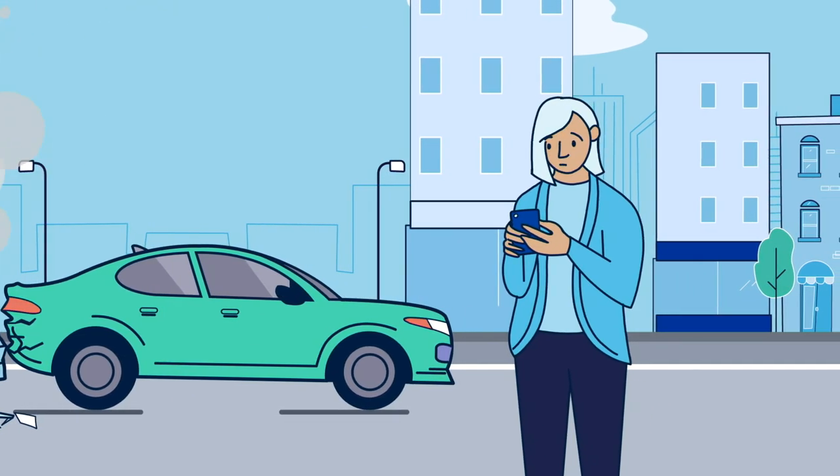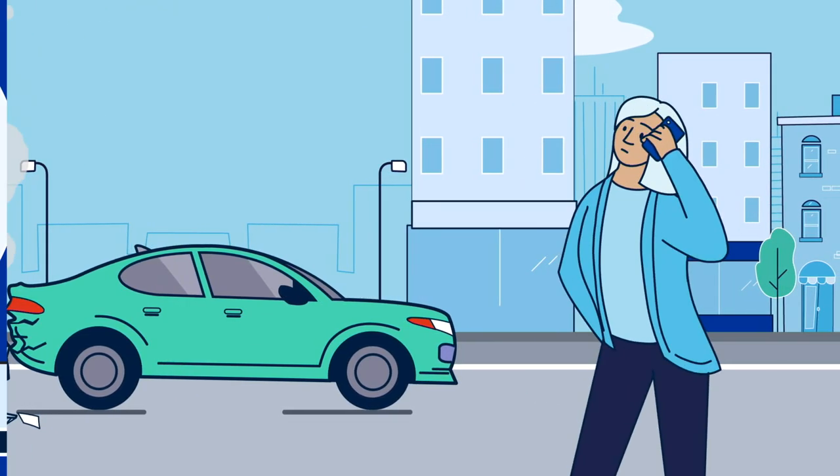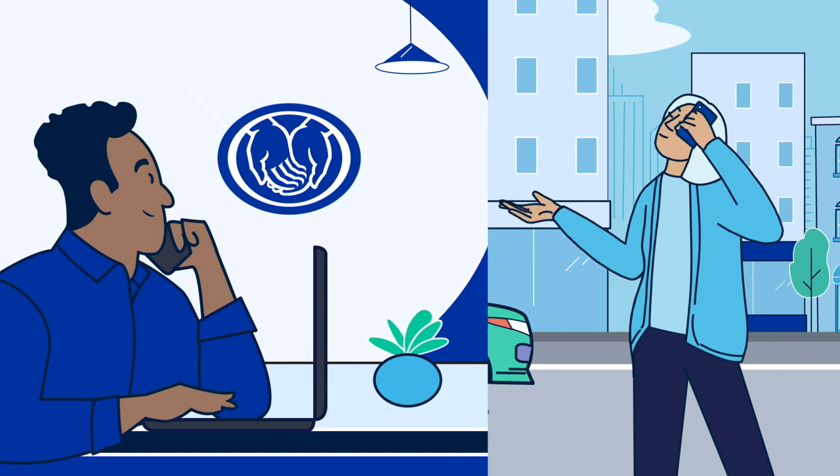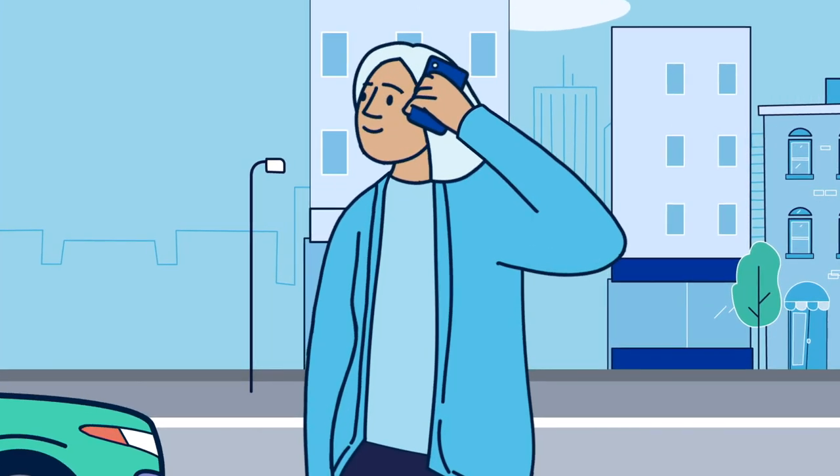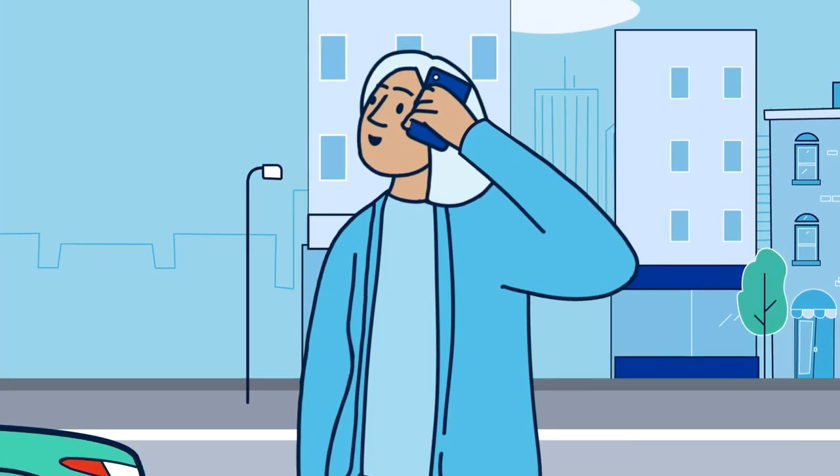First, call the police for help. Then, as soon as you can, reach out to your insurer and provide them with information about the accident. They'll be a helpful resource for understanding your policy's details and answering any questions.